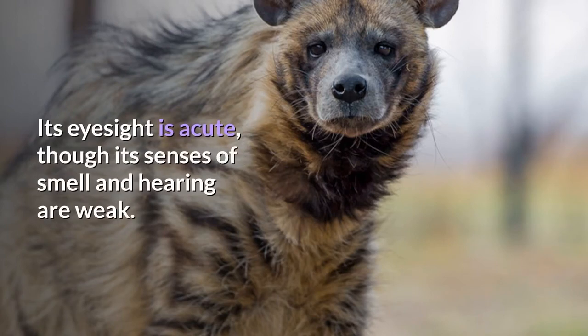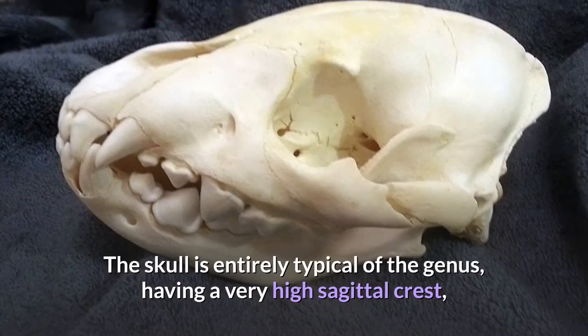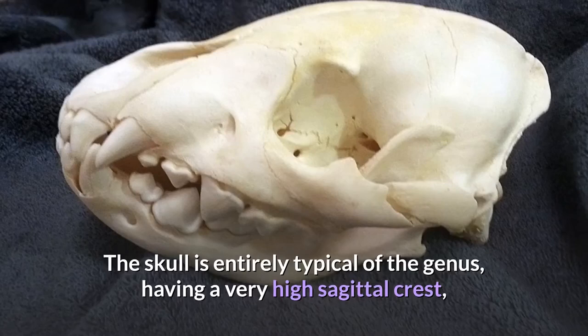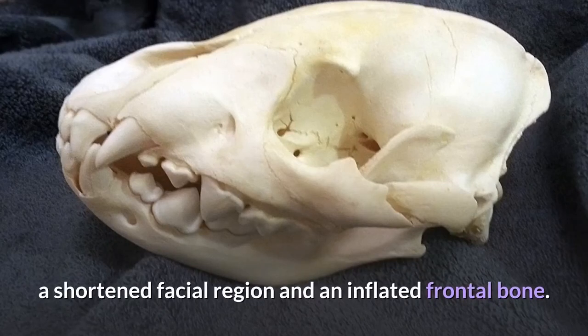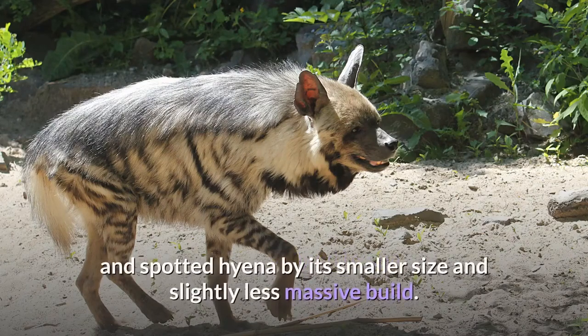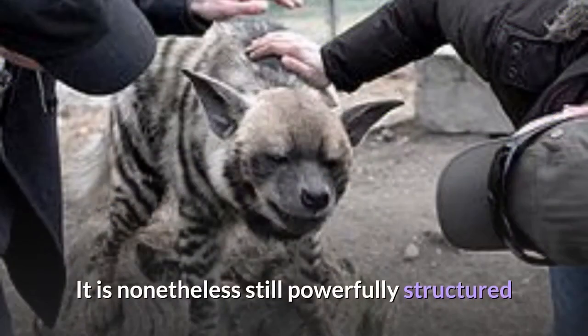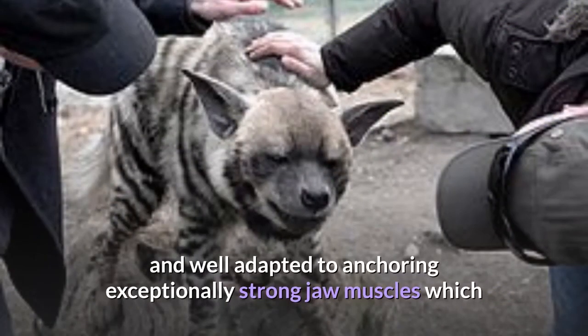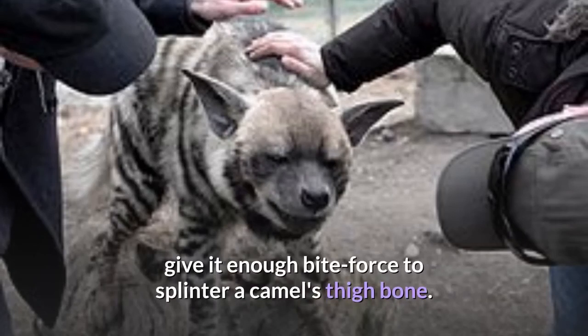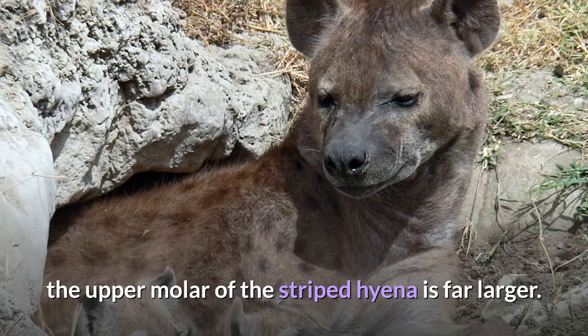Its eyesight is acute, though its senses of smell and hearing are weak. The skull is entirely typical of the genus, having a very high sagittal crest, a shortened facial region, and an inflated frontal bone. The skull of the striped hyena differs from that of the brown and spotted hyena by its smaller size and slightly less massive build. It is nonetheless still powerfully structured and well adapted to anchoring exceptionally strong jaw muscles, which give it enough bite force to splinter a camel's thigh bone. Although the dentition is overall smaller than that of the spotted hyena, the upper molar of the striped hyena is far larger.